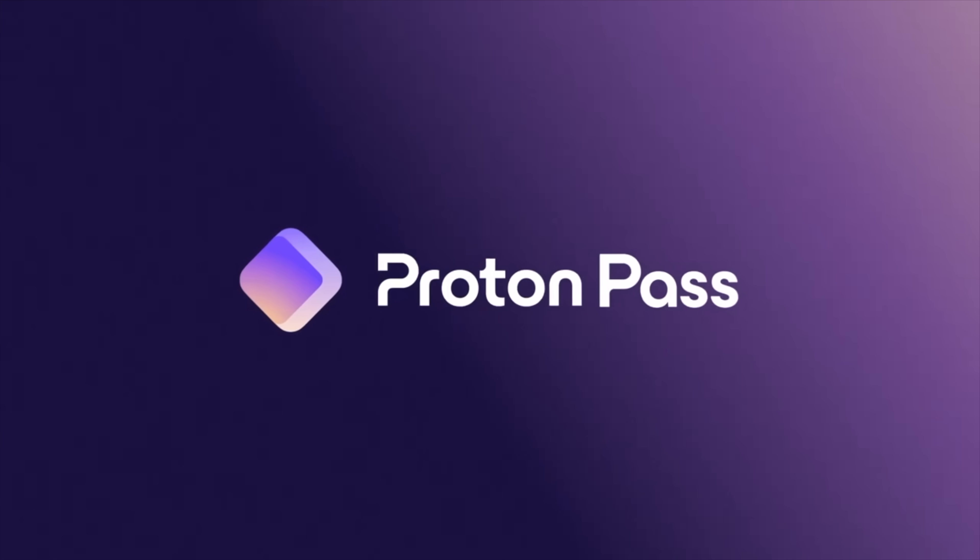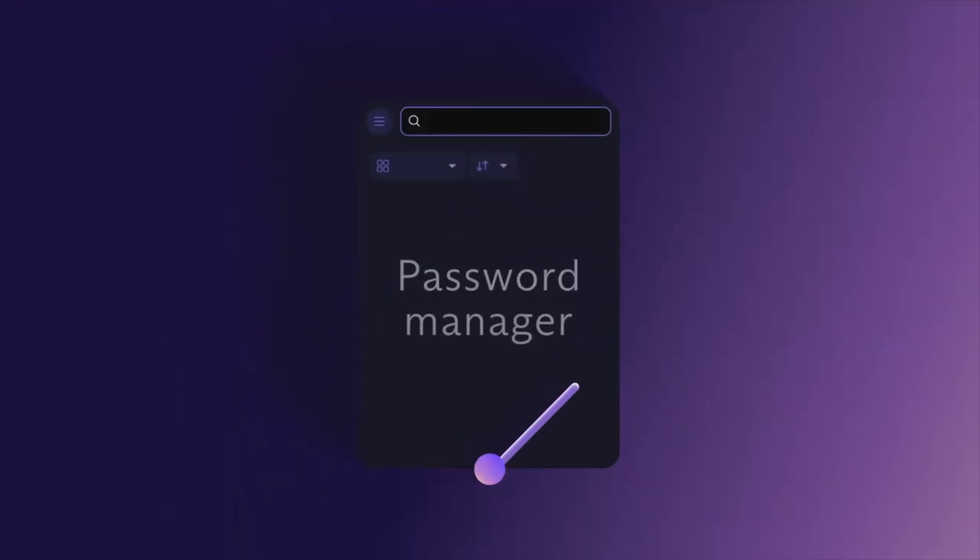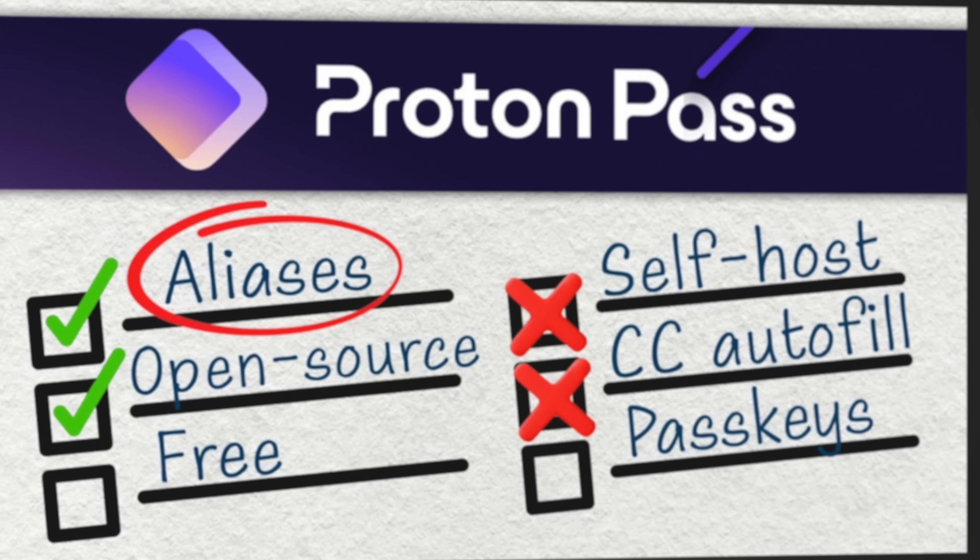Proton has built a reputation for secure communication through ProtonMail, and with ProtonPass, they've created a password manager that doesn't just protect your data — it also enhances privacy in a way that I feel like 1Password just couldn't match. About a year and a half ago, I published a review of ProtonPass that covered the features available during its initial release. Password managers are a dime a dozen, so what made ProtonPass different?